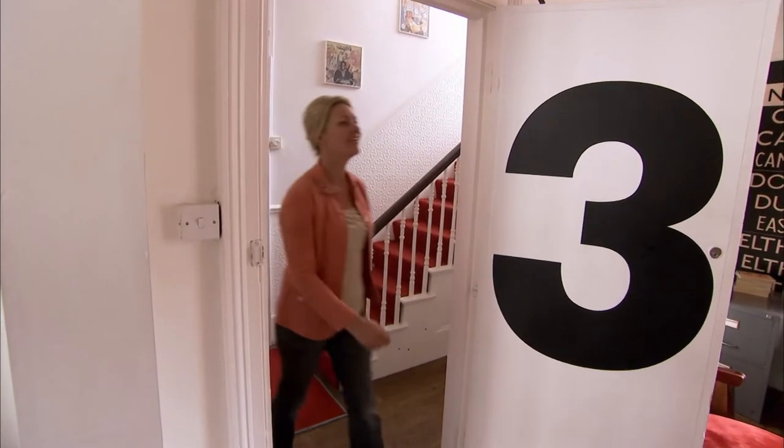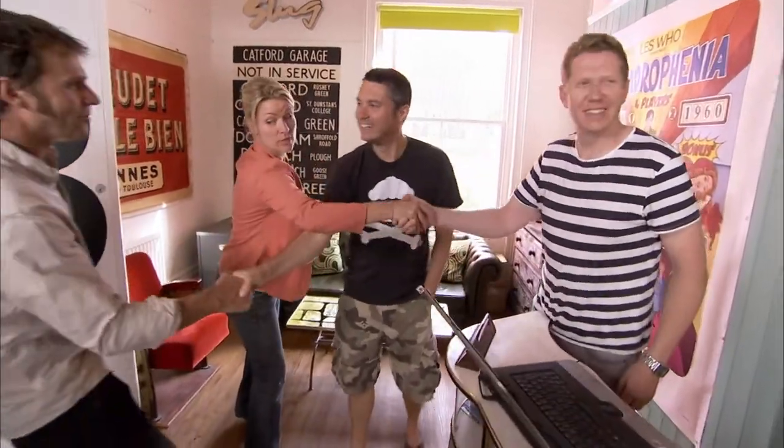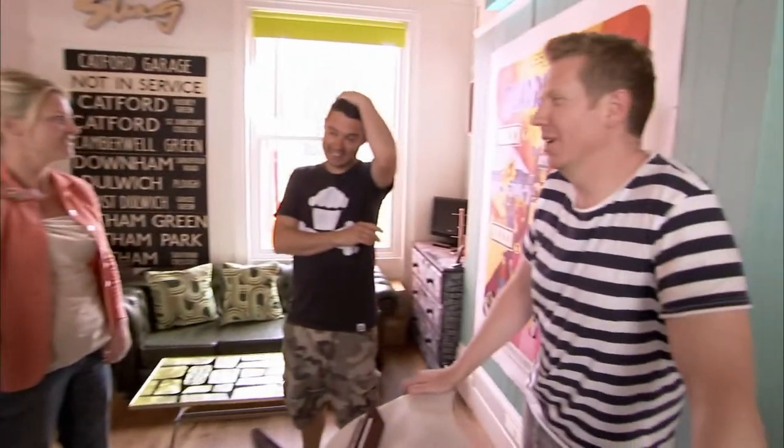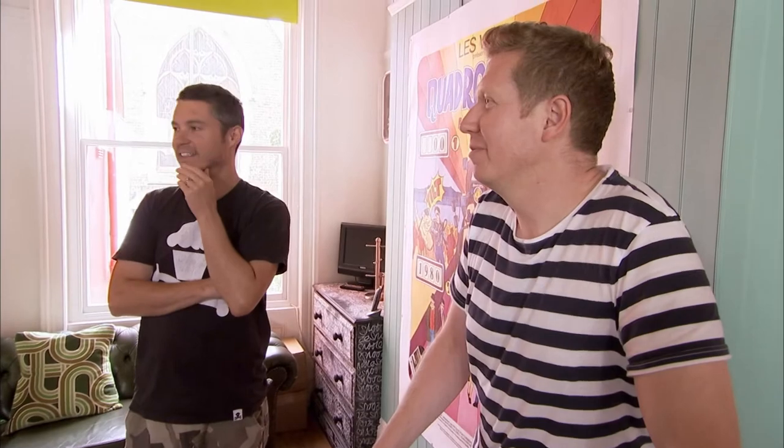Hello again. Nice to see you again. Good to see you. Scouring the countryside just for you. We're excited. We didn't come up with something for the 70s room, but we came up with something we think you'll like. Is it suitably quirky? Definitely quirky. Shall we show it? Yes please. Let's do it, let's go.